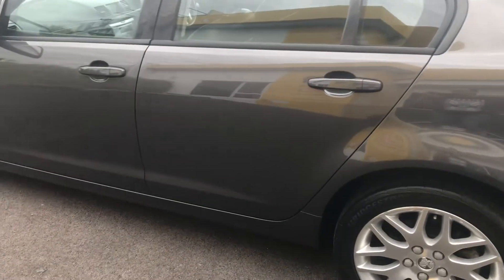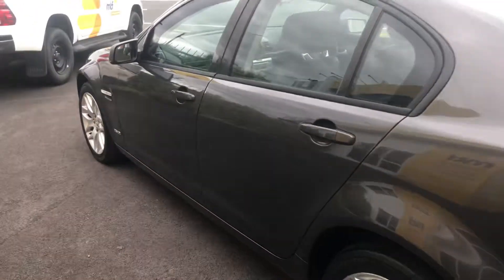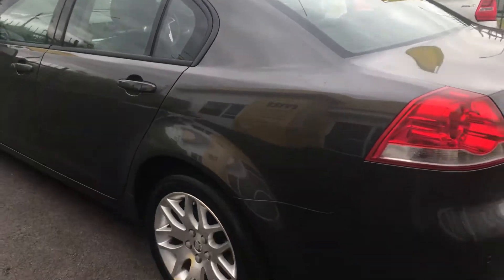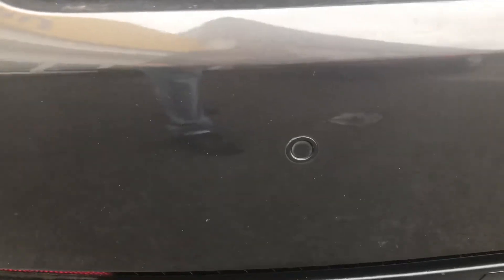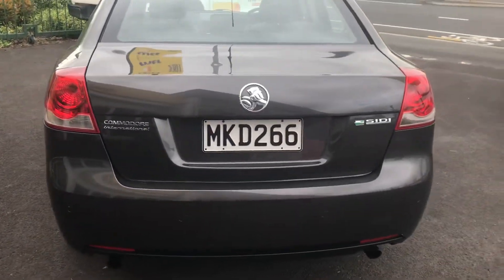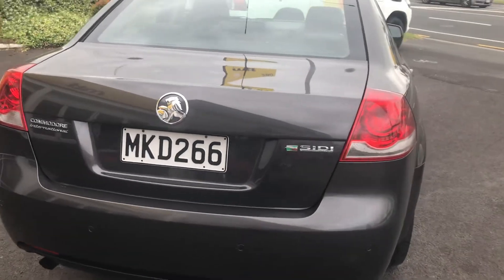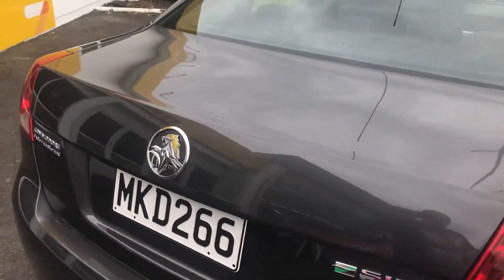They're an amazing tyre, especially on New Zealand roads. Coming around the back, there are a couple of marks. We have rear parking sensors, so those will beep at you. It's got a spare tyre in the boot and plenty of boot space. This is the International badging.